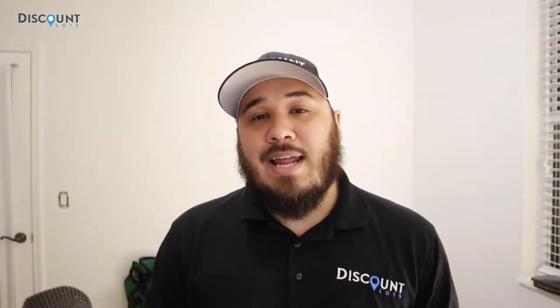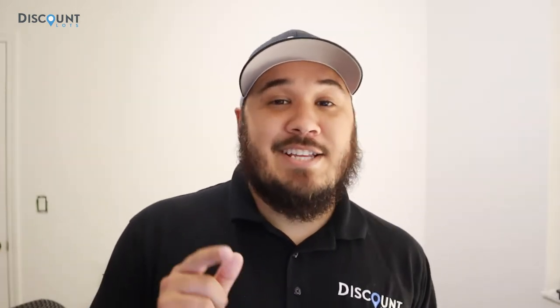If you don't know who Discount Lots is, we aim to assist and help people buy land, making it easy and affordable. We'll talk more about that later, so let's get straight to the video.